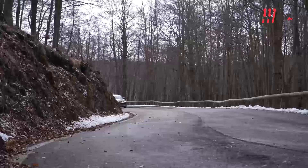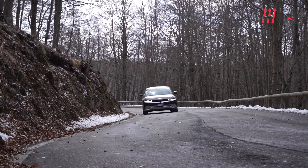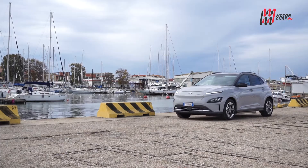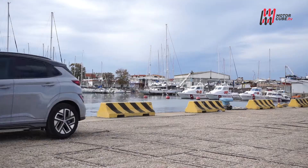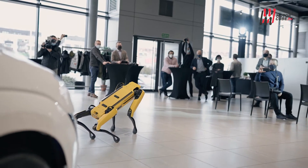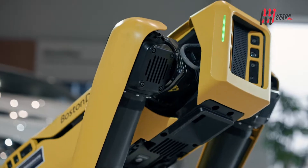La visione di Hyundai è facilitare la vita di tutti i giorni con soluzioni smart, rendendola più sicura, più sostenibile, più facile da essere utilizzata. Non solo auto moderne ed evolute, come l'ammiraglia Ioniq 5 o la media compatta Kona Electric, per viaggiare comodamente in elettrico senza il pensiero costante della ricarica, ma anche i sistemi robotici come il Robot Spot faranno sempre più parte della nostra vita.